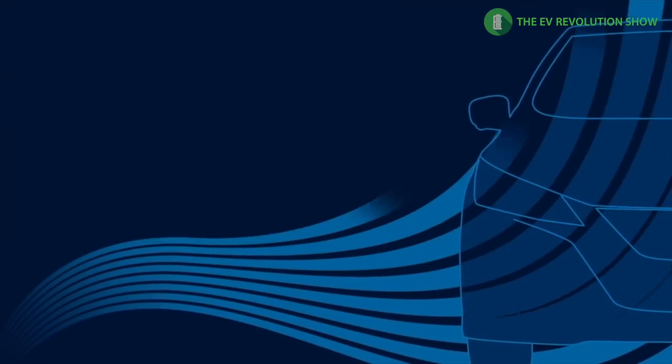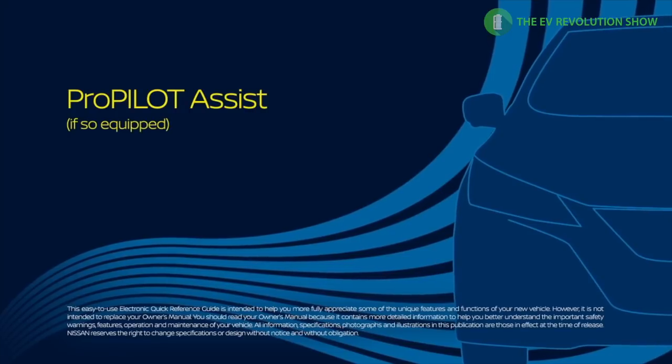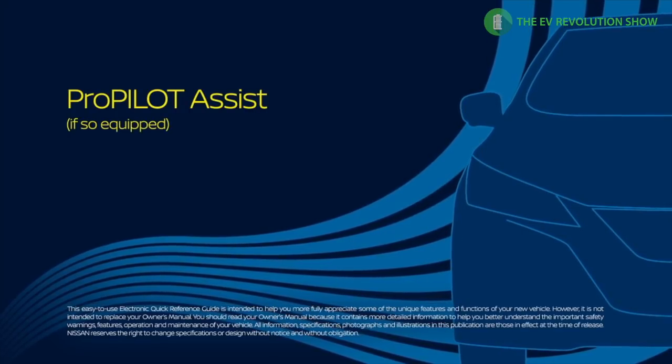All right folks, I'm going to try to do a series of quick videos — a day in the life of the Nissan Leaf. I thought I'd start by looking at ProPilot today, since I've got some highway driving to do. It's a pretty light scenario right now on the highways I'm on, so from a safety perspective, should be good.